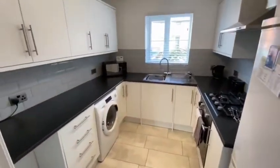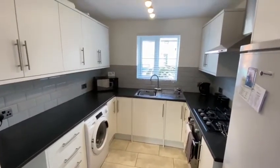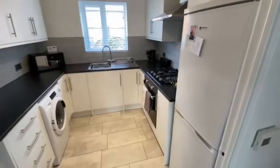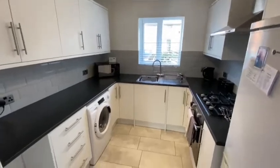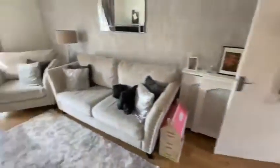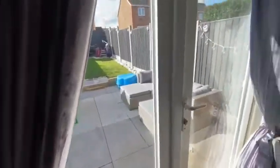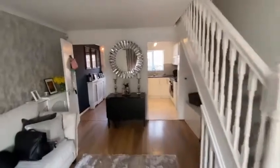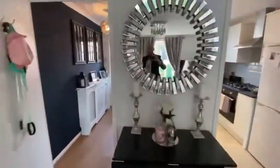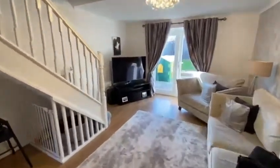There's a nice size kitchen which has been recently fitted with all new units, space for a fridge freezer and plumbing for a washing machine — all tastefully done. You've got French doors going out to the garden, and the stairs access straight up to the first floor. There's also a lovely size living room.